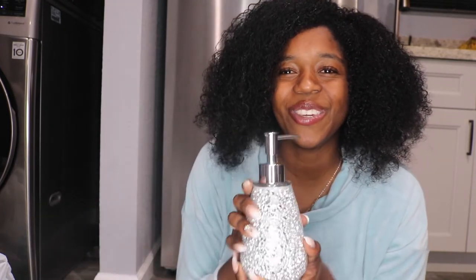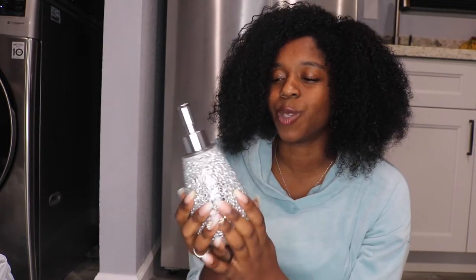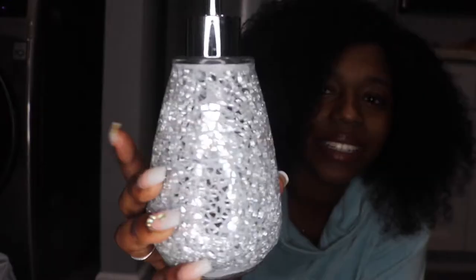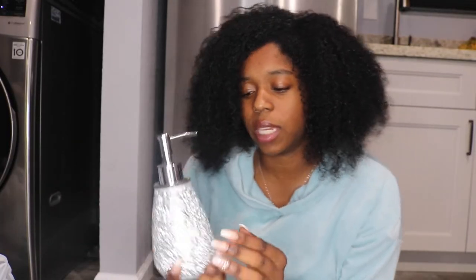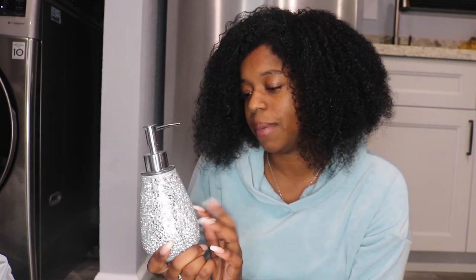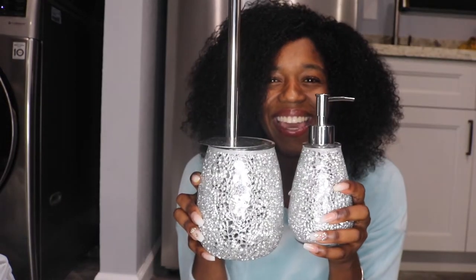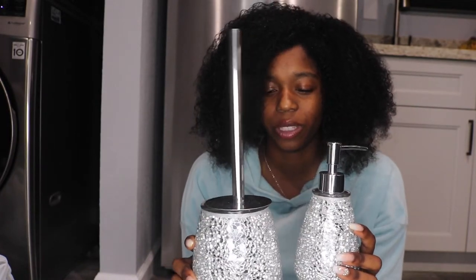The first item I'm going to show you guys is this cute dispenser. It's super cute — I already have it filled up and it's in my bathroom. I got it from Ross. If you see it there, you might still be able to get it. It actually came as a set with a couple of pieces.